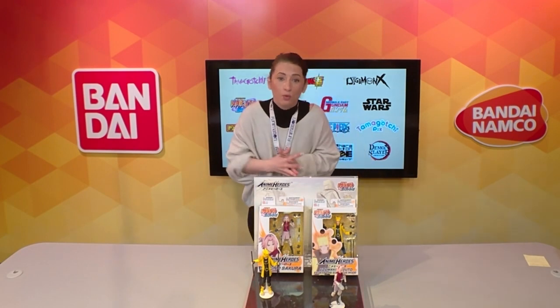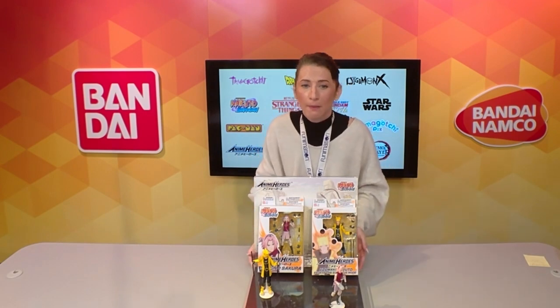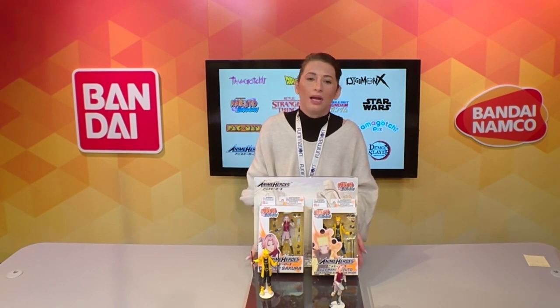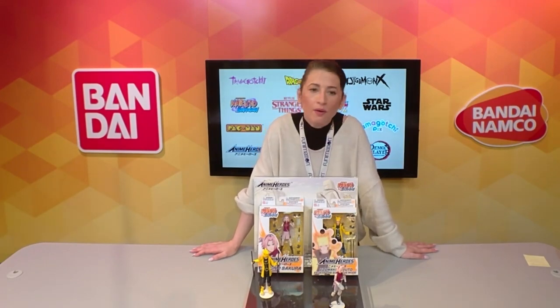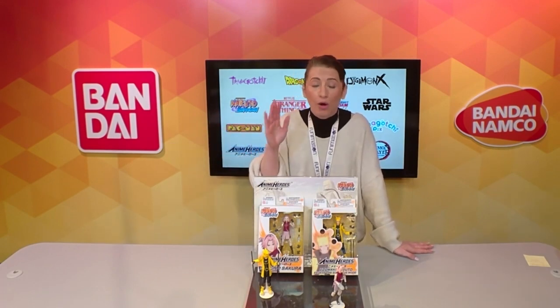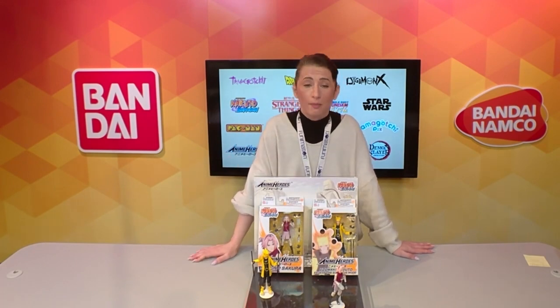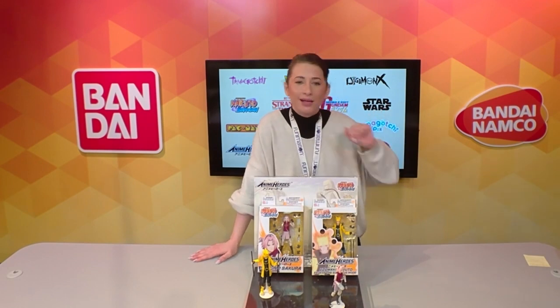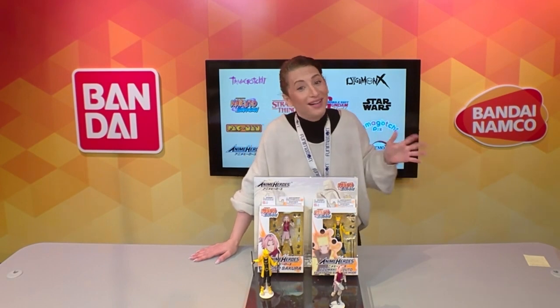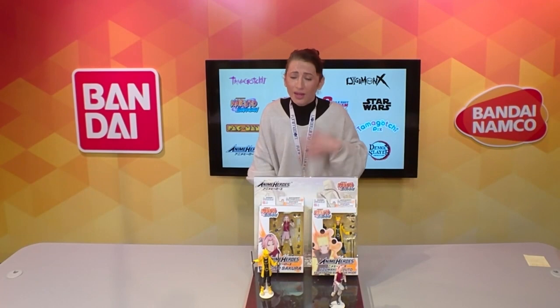Sakura is the first female in the Anime Heroes lineup but not the last. We will be launching three brand new Anime Heroes IPs this year: one recently won an Anime of the Year award and has a new season coming; another is coming back on the cusp of its anniversary; and a third is from the 80s — if you weren't a Pokémon fan, you were a fan of this one. We're excited for the nostalgia factor.